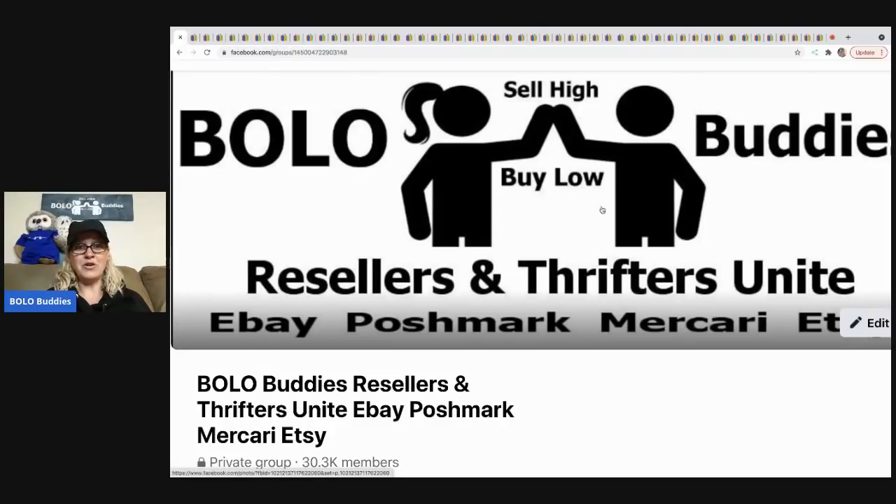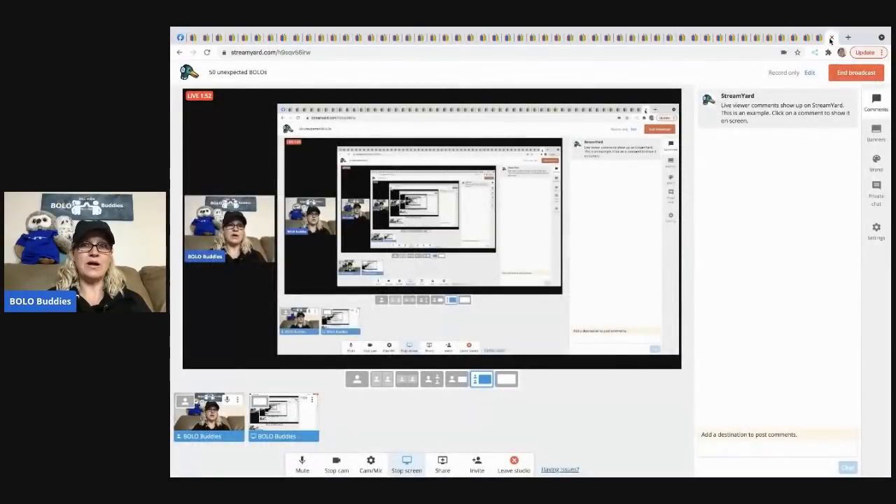That's what I talk about — BOLOs. I love learning. Bolo Buddies, Resellers, Thrifters — eBay, Poshmark, Mercari, and Etsy — it covers pretty much any reselling platform. I just did a video on how to cross-post from eBay to Facebook using List Perfectly, so I'm definitely adding Facebook as a platform I sell on. I'll keep you guys posted on how that goes.